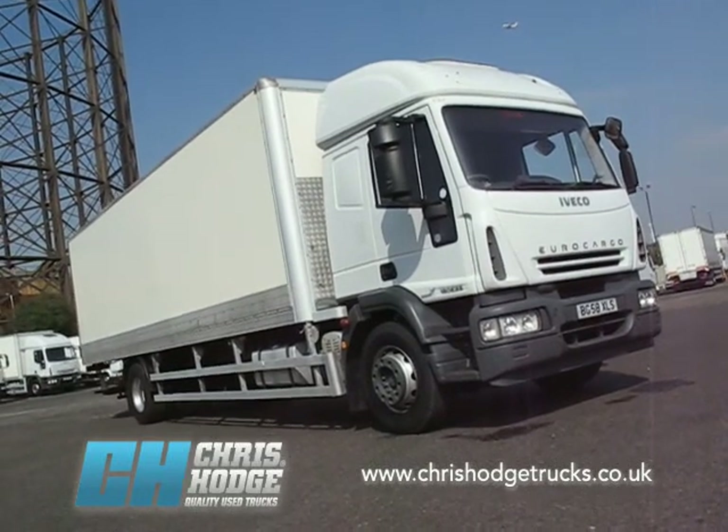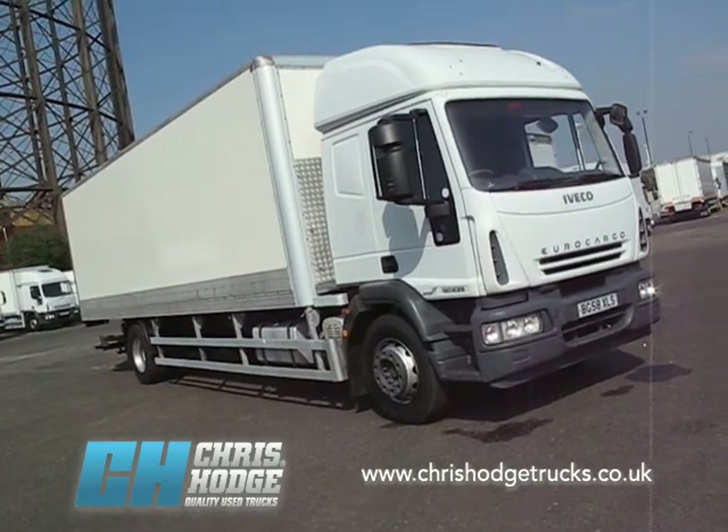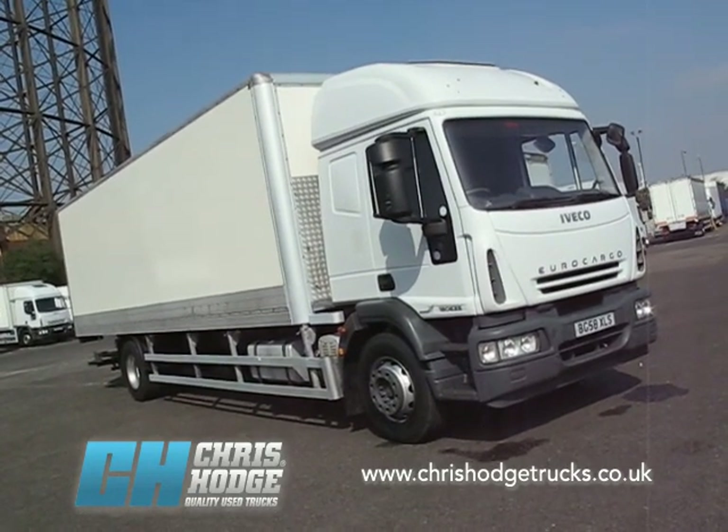Welcome back to Chris Hodge Trucks TV on a lovely sunny day at Greenwich. Do you have a need for a long distance 18-tonner with nights out? Well, how about this?